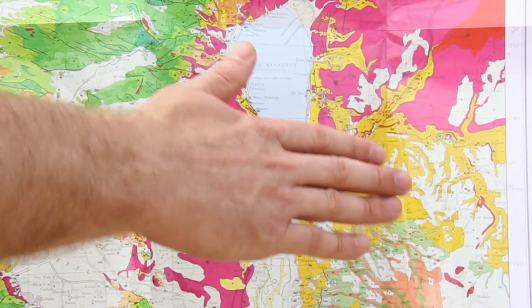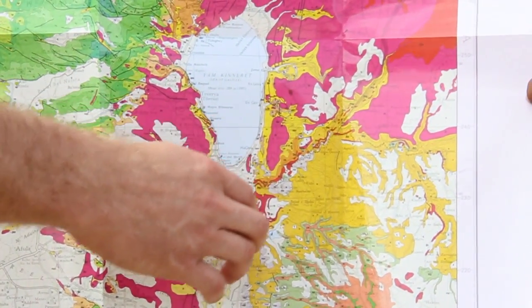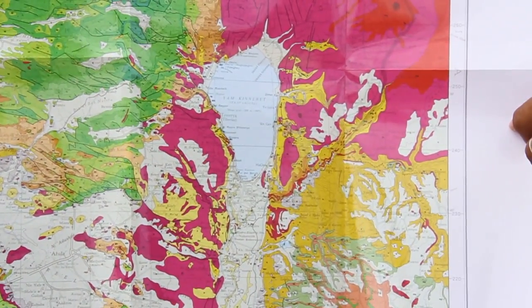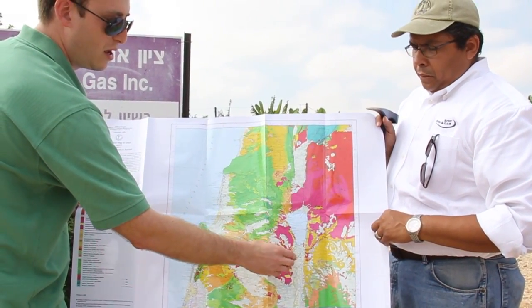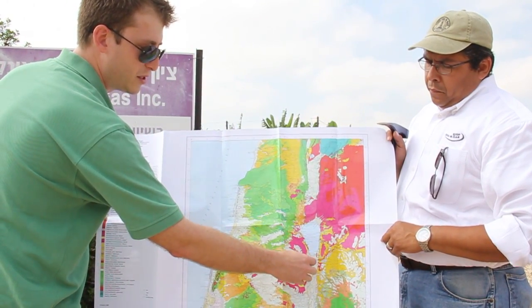In the Jordan Valley, these rocks are able to sink to depth. The reason this area appears lighter is because younger sediments have filled it up. But we understand these rocks will consistently move into this area as well, into the Hula Valley. We have very well modeled this to be an area where we can produce very light oils as well as gas.